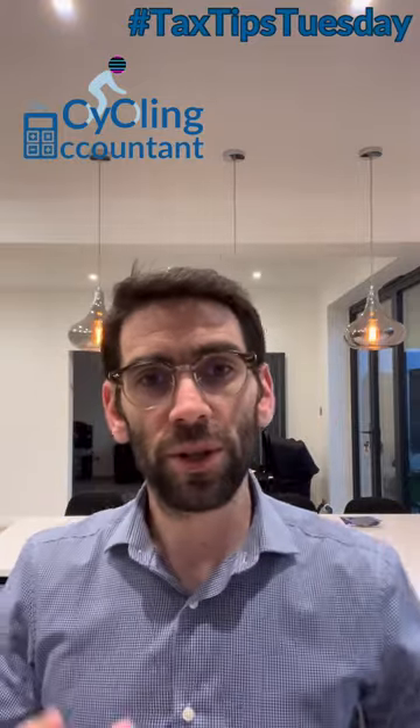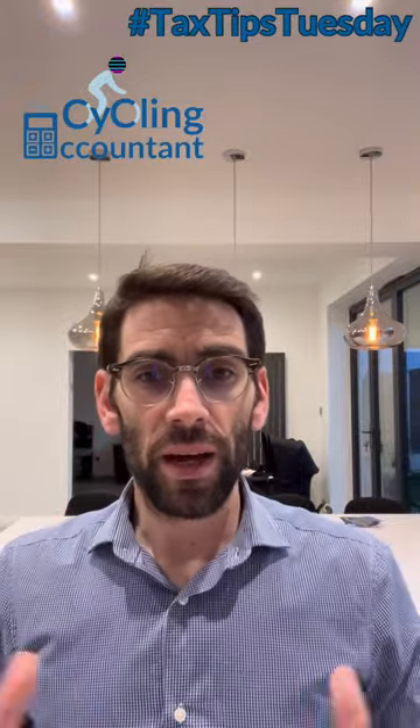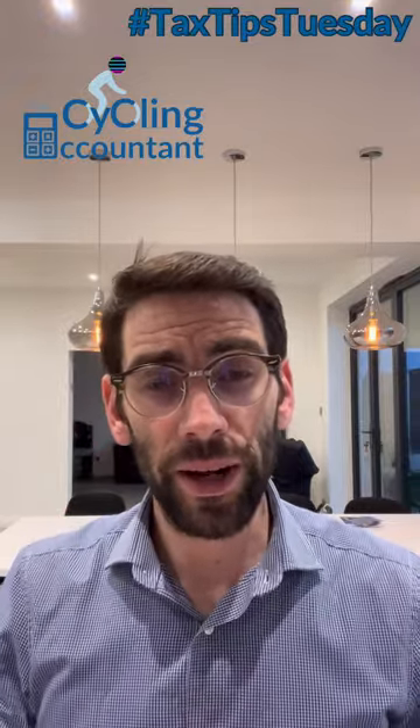As I'm a cycling accountant, the first one I'm going to go for is the cycle to work scheme. So what is the cycle to work scheme and how can it help you?